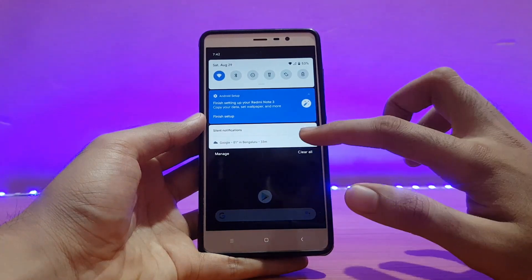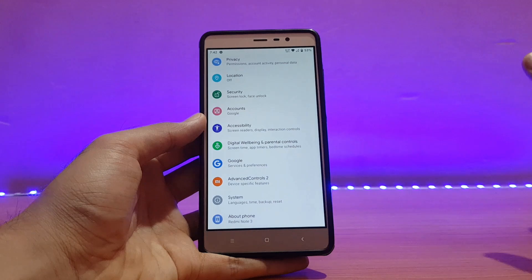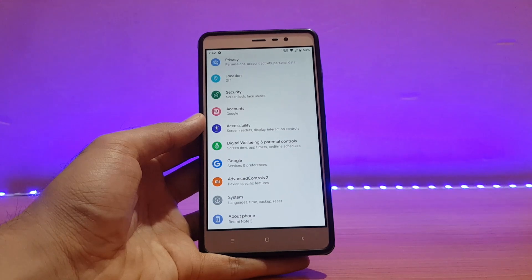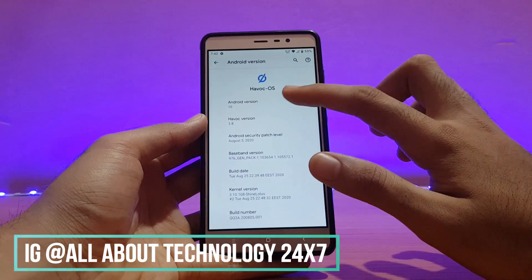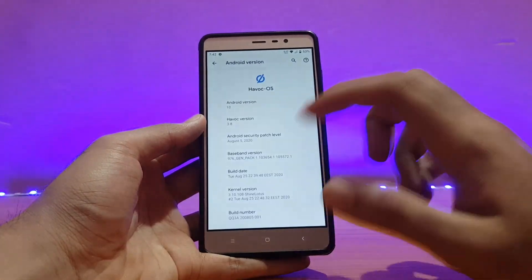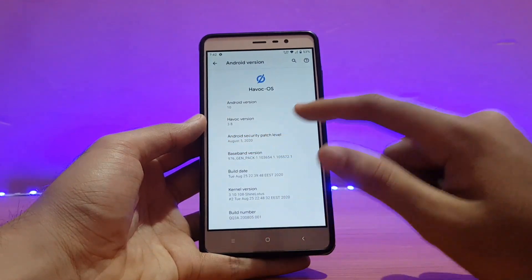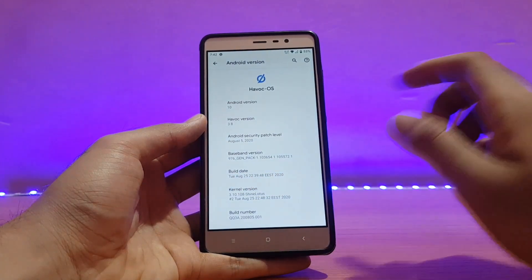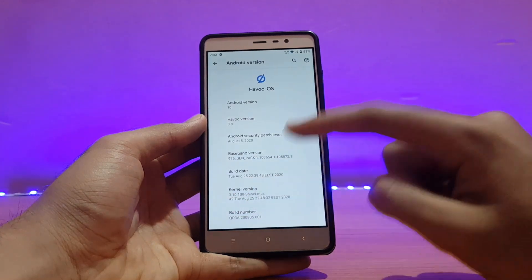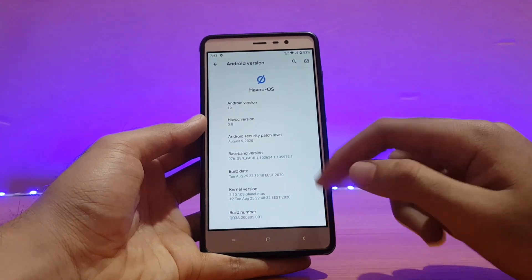Here is my Redmi Note 3 running HavocOS official, the latest build. Going into the About Device section — the Android version is Android 10. Hardware keys are enabled by default, which is really nice. The security patch is August 5th, 2020, the build date is August 25th, 2020, and the kernel version is 3.10.108 shine lotus.